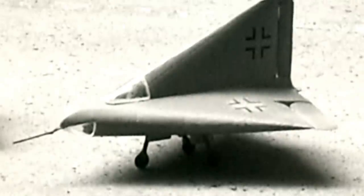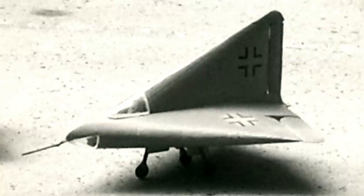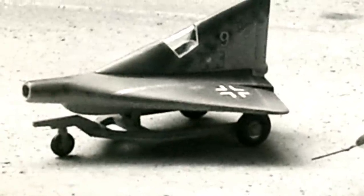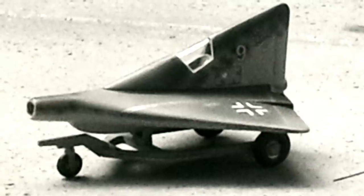The P-12 variant incorporated a nose intake, raised canopy, and winglets that gave it a curiously shaped design. The P-13A version had minimal changes. It was solid fuel-powered and featured folding sections for transportation purposes.